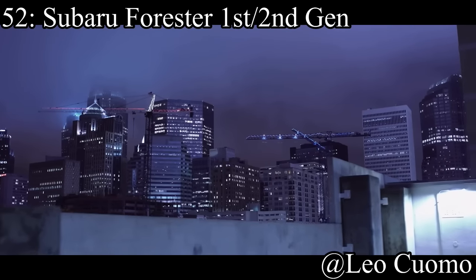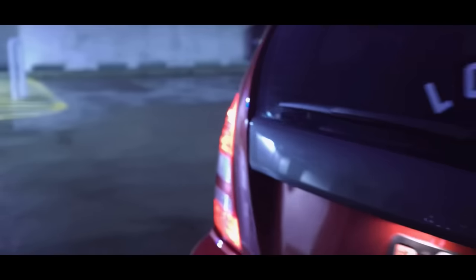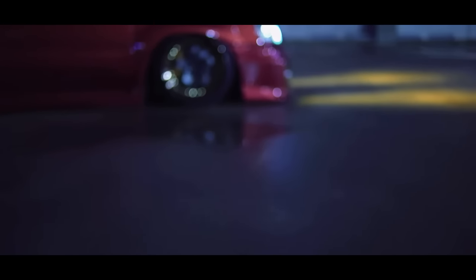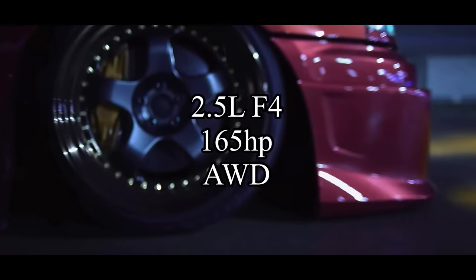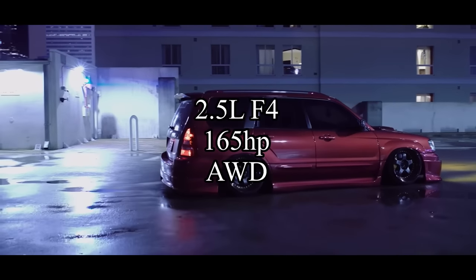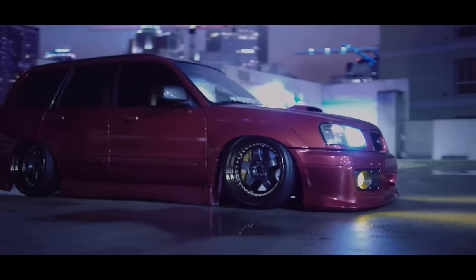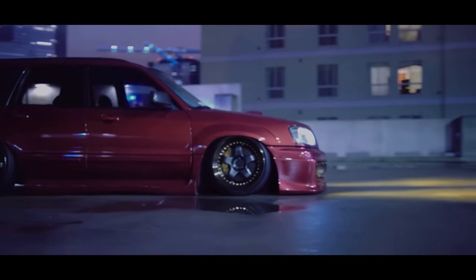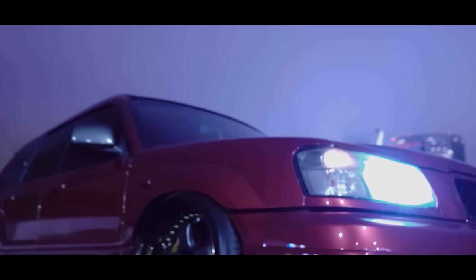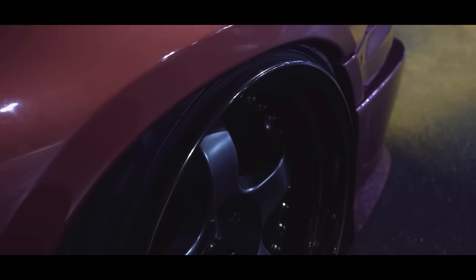Coming in at the 52nd spot is the Subaru Forester first-gen or second-gen — either one is under 5k all day and both are pretty good options. They both pretty much come with the same motor, a 2.5-liter flat-four making 165 horsepower, and they are all-wheel drive of course, because they're a Subaru. I freaking love the Foresters, and I don't think a lot of people talk about them enough, so they're always going to be on my top lists.